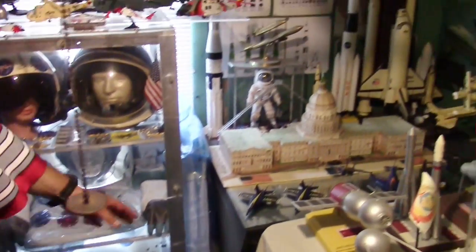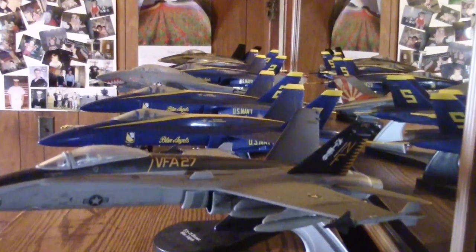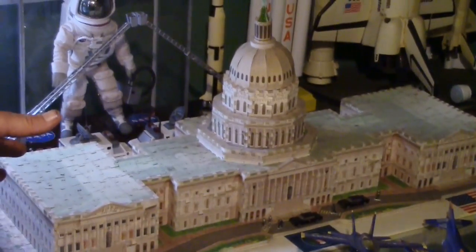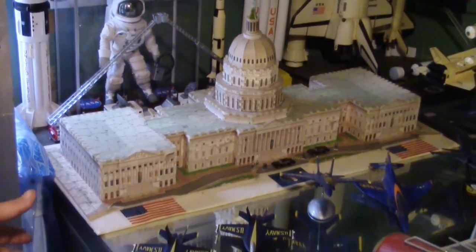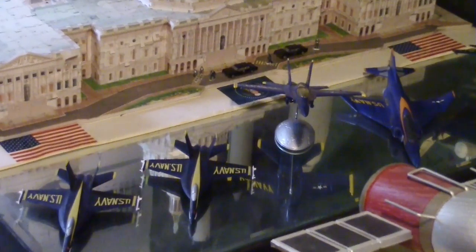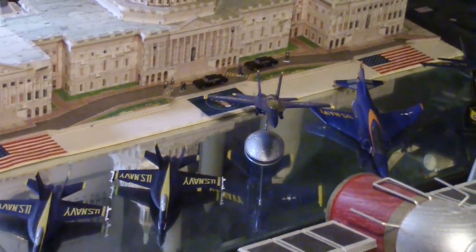I also have various models of the Blue Angels. This is the U.S. Capitol building — it's a giant puzzle, but that's where Congress decides where all our money is being spent, whether it goes to the space program or elsewhere.